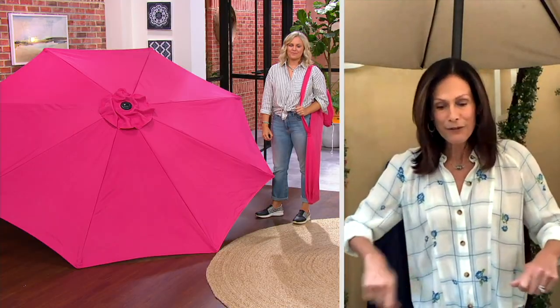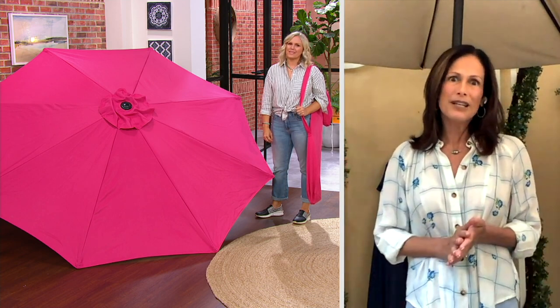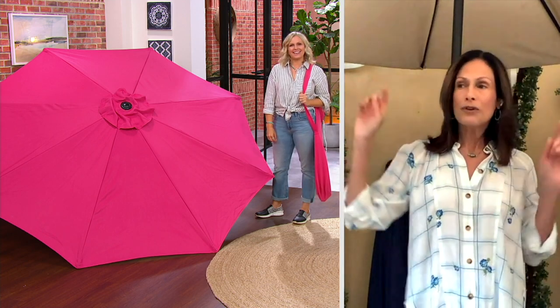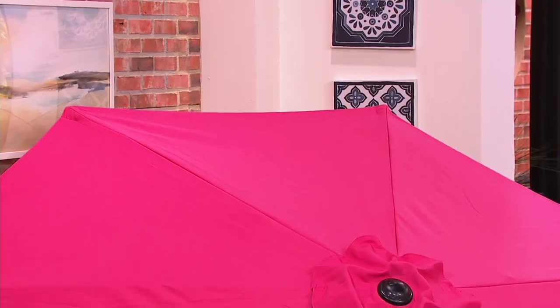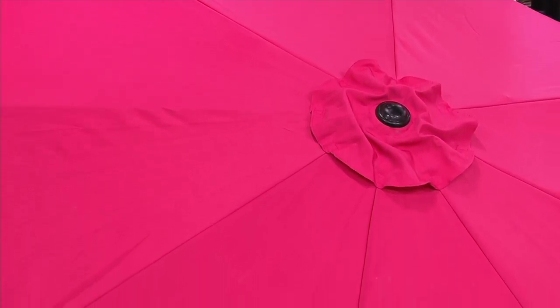These umbrellas are going to go fast — it's already almost July. I hate sitting under a moldy, dirty umbrella at a picnic table. You want a crisp, clean one. It's part of your image and your decor — I always say where the eyes go, the opinions flow, and those eyes are going to the umbrella top when you have people over. One of my old umbrellas went to the trash because it came with the house and looked raggedy when we had a party.